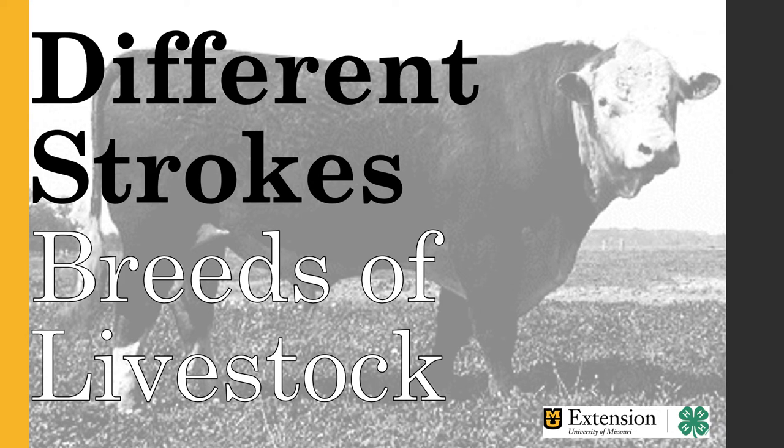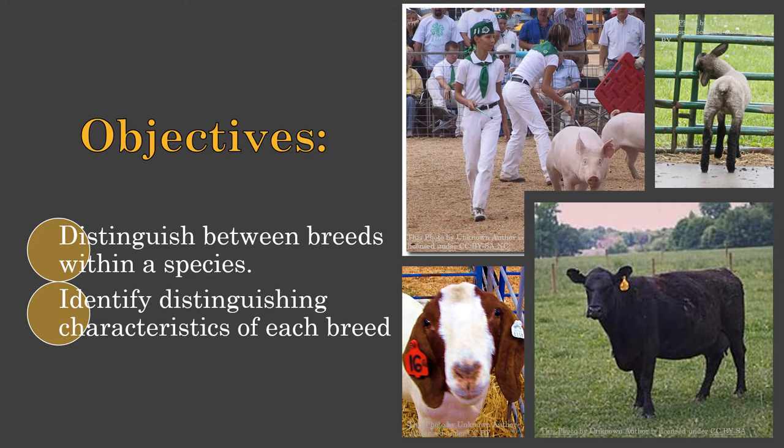I want to make sure you know that my intent for this episode is not in-depth memorization of facts. At a livestock judging contest, you're not going to be asked for the date that the Angus Association was established or any hard facts like that. Basically, my intent is for you to be familiar with common breeds you're going to see at judging contests and familiar with common traits for each breed. Our objectives are to distinguish between breeds within a species — cattle, beef cattle, swine, sheep, and meat goats.